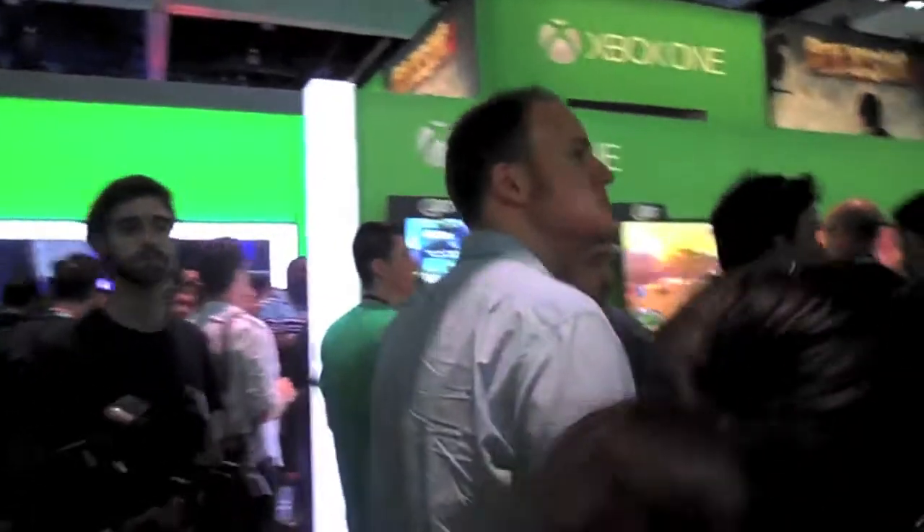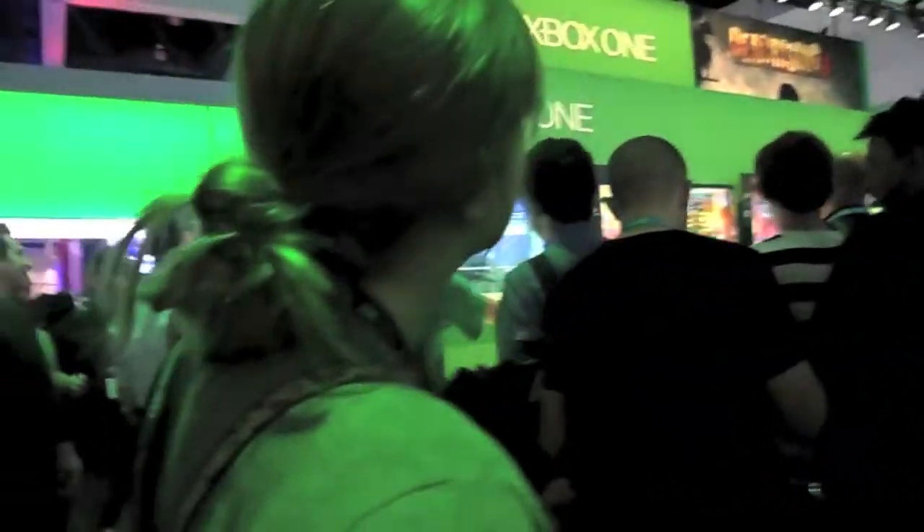What's up guys? It's MD from Video Games Blogger and I'm going to be talking about my experience at the Microsoft booth at E3 2013.